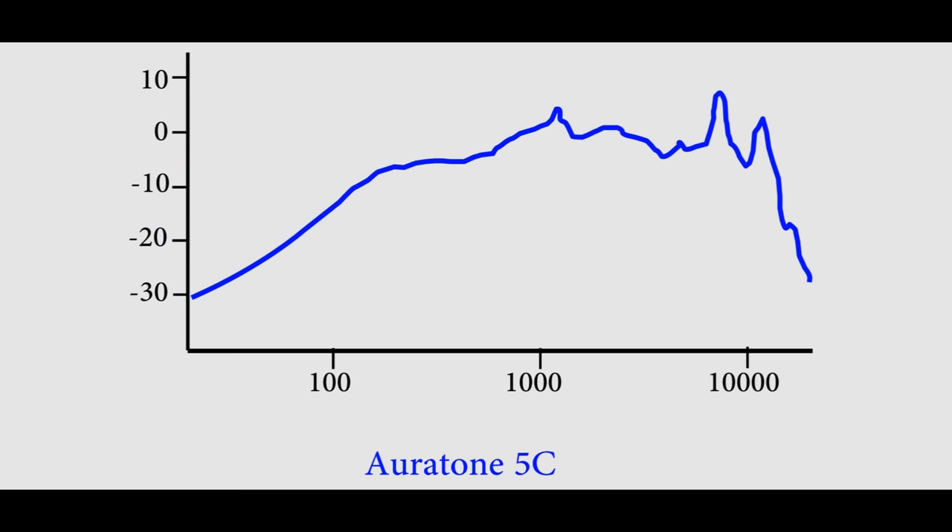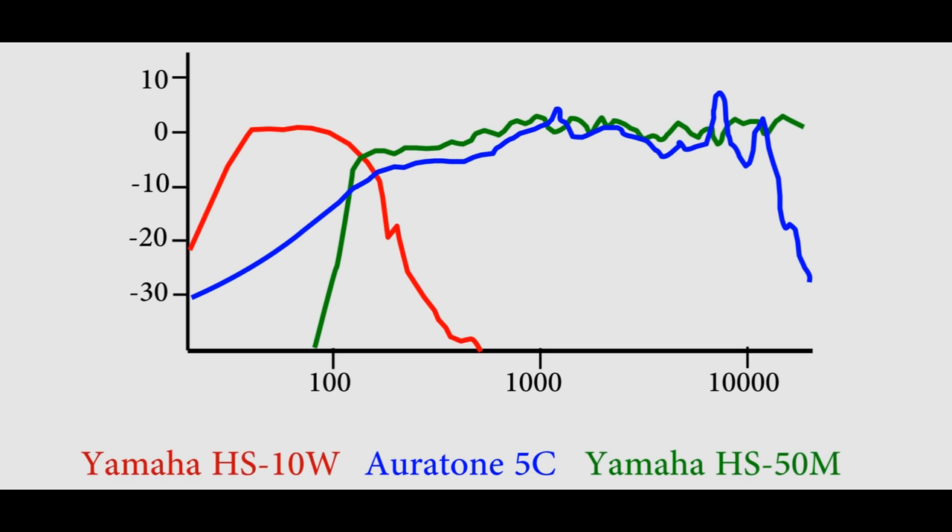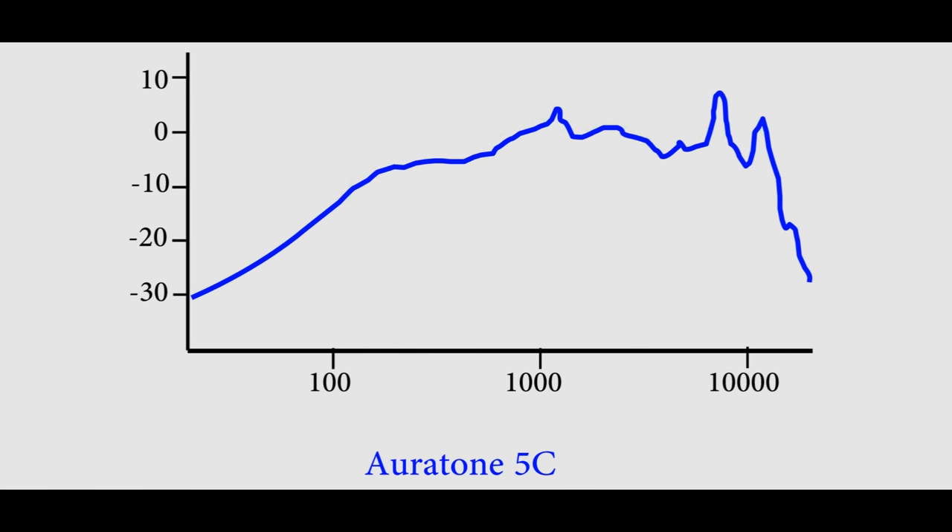Ideally, it's good to have both full range monitors and something less flattering that relies on a single driver such as the 5Cs, as each monitor combination does a good job of nailing different parts of the spectrum. So for me, the Oritones really filled a void in my current monitoring setup.